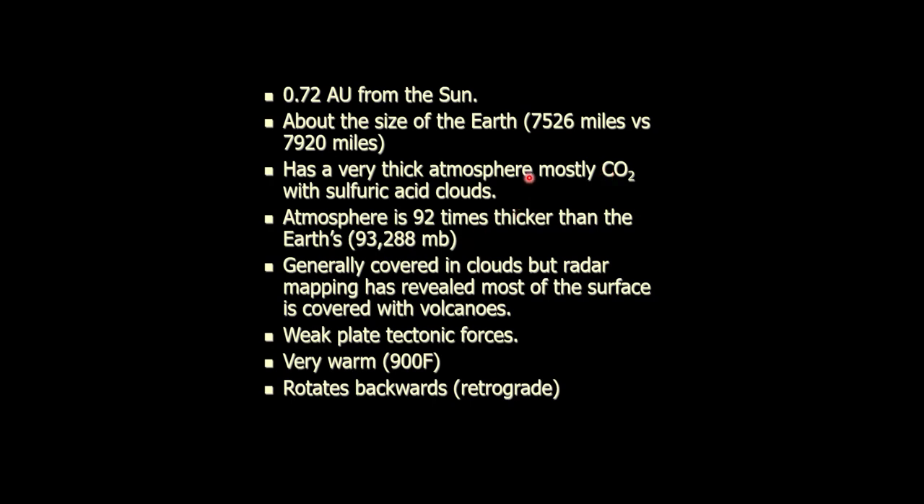Earth's atmosphere is a little less than one half of 1% carbon dioxide, but it's the rate that it's rising. Venus is mostly carbon dioxide — 90-something percent. Consequently, 900 degrees Fahrenheit all the time: night, day, summer, winter. It doesn't matter. It's 900 degrees Fahrenheit. If it were about 100 degrees hotter, it would melt the rock — you'd have a magma or lava planet.